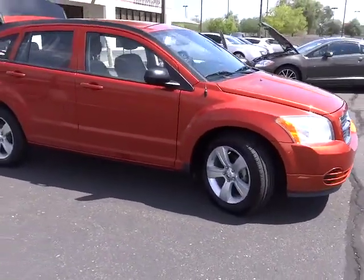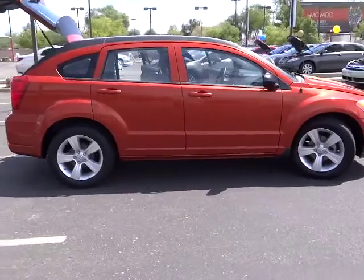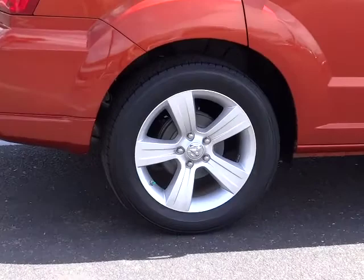This vehicle has less than 45,000 miles. If affordable style and reliability are what you're looking for, this vehicle couldn't be more perfect. Drive it today.